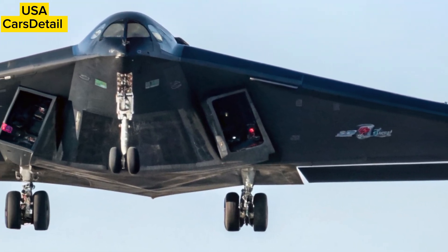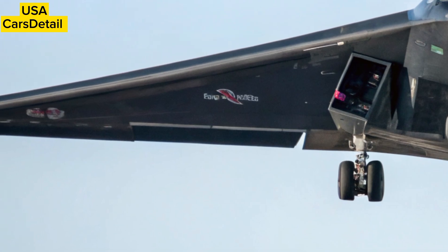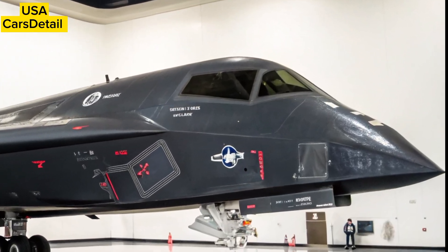Pilots now rely on upgraded cockpit displays and AI-assisted navigation, which reduce workload during long missions that often span over 30 hours without refueling.